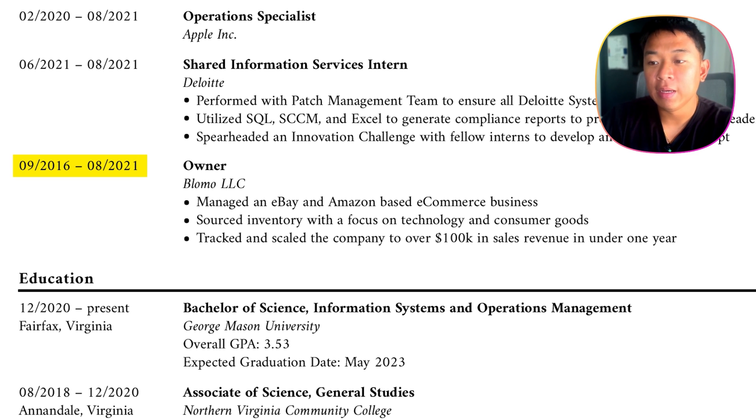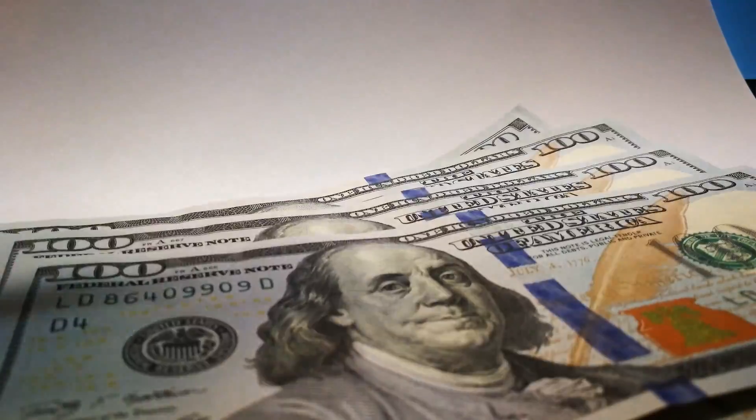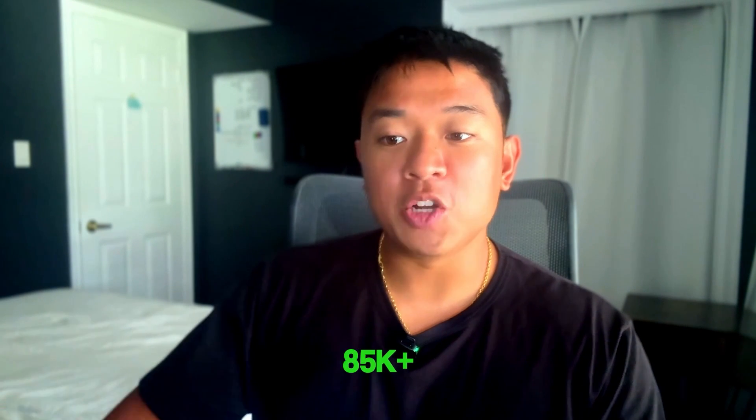From 2016 to 2021, I was the owner of a company called Blomo LLC. Back when I was a high schooler, I was always looking to find ways to make money and build a small business on the side while still in school, because I knew I'd be working minimum wage jobs otherwise. So I started an e-commerce business where I would buy and resell goods on eBay, Amazon, and Facebook Marketplace — buying things for a certain amount, selling for more, and keeping the profits. It did over $100K in sales revenue in under one year, which was really successful. It helped me pay my tuition for college.